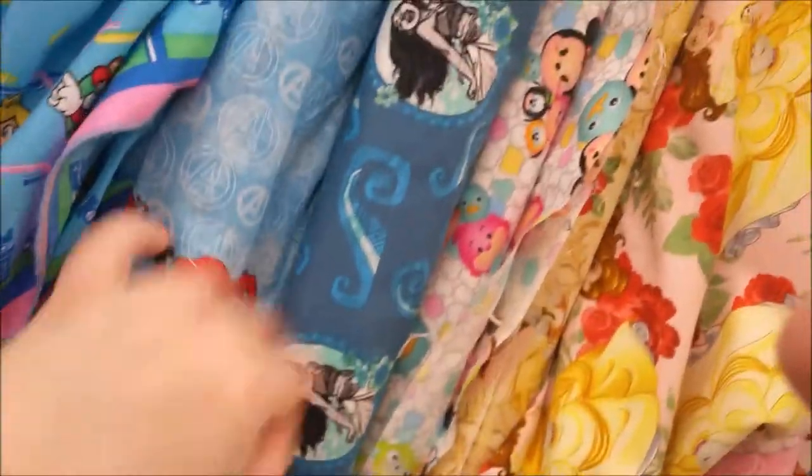And they have Mario too. Look at that. And then this one is Elena of Avalor. And then you have Marvel — cute. Got some Moana.